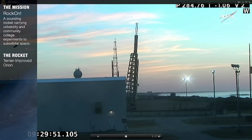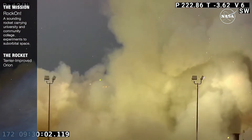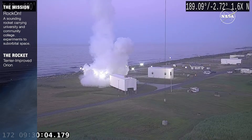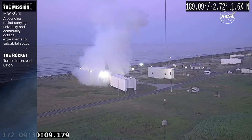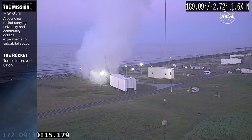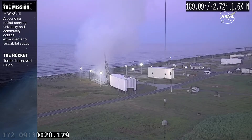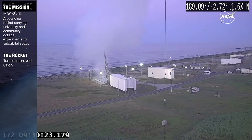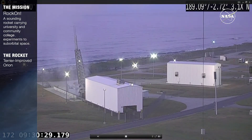10, 9, 8, 7, 6, 5, 4, 3, 2, 1, mark. Red horse are tracking. Plus 10. Red horse is on booster. Red horse is on booster as well. Plus 30.